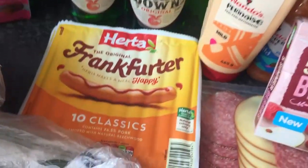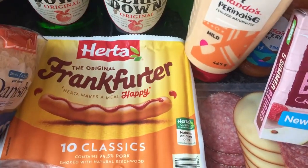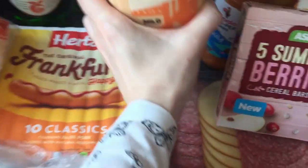Got some chocolate and fudge cereal bars. Some frankfurters — I love frankfurters on the barbecue, it's one of my favourite things. Got some corn on the cob for the barbecue — Alex loves that. And Nando's perinaise peri-peri sauce, we got that.